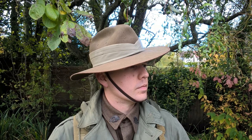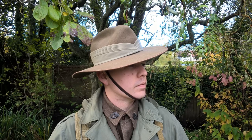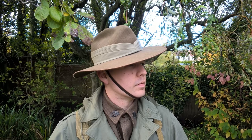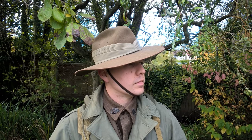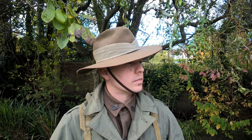Looking at the uniform we'll start at the top as we normally do. Headdress consists of the slouch hat, which was worn in preference by many Australian troops, although Mark II helmets are also occasionally seen. As you can see, the brim which could be turned up on the left hand side has been turned down, and this is the common way that slouch hats were worn in the field.